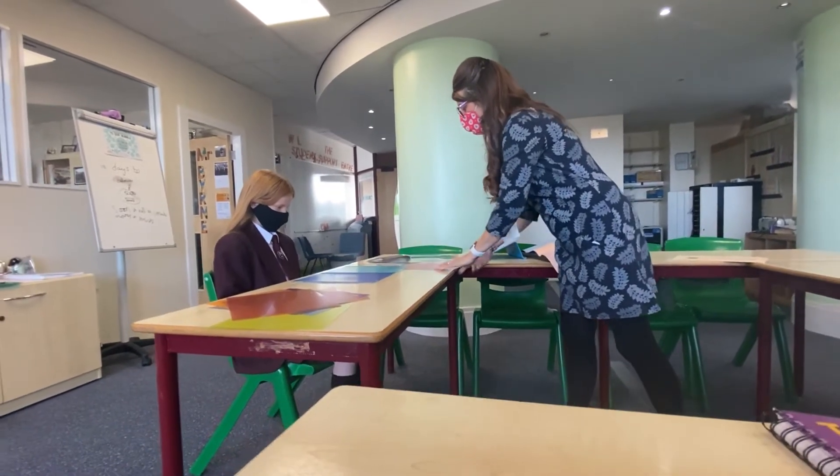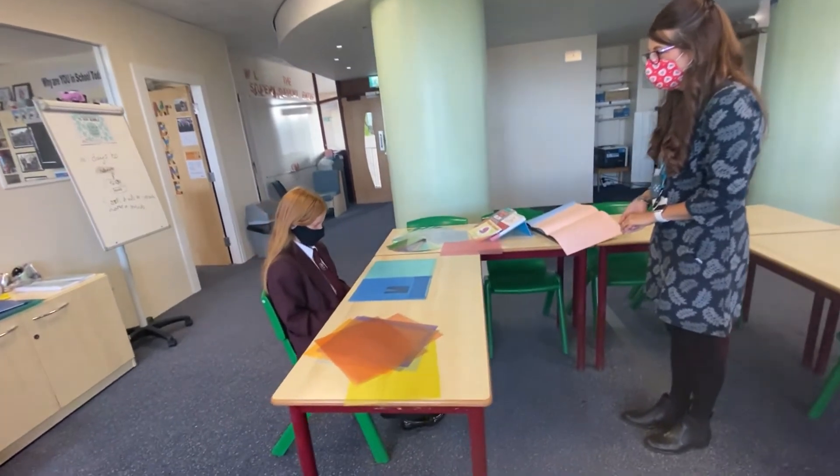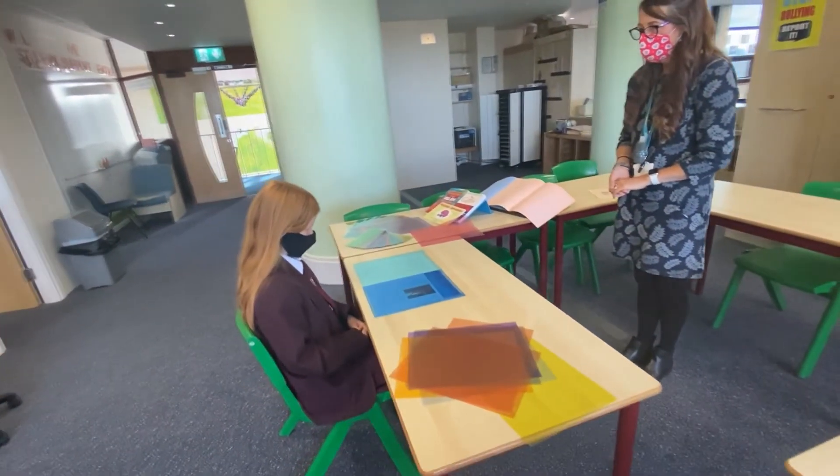We can also conduct screenings in our Student Support Centre. Here is Mrs McMullen screening Miley J for an overlay for her to use in lessons, and we also have books of different colours to help these students.